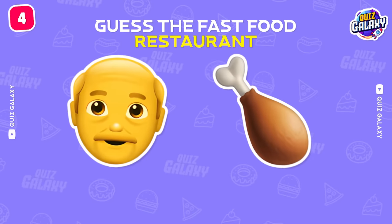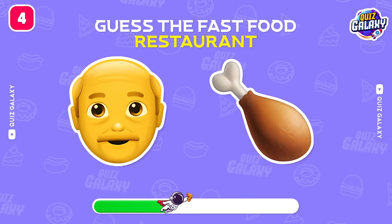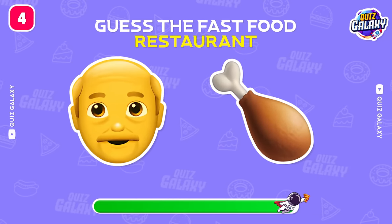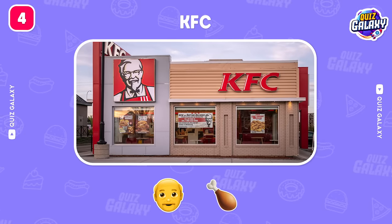Next one! KFC! A famous fast food brand!